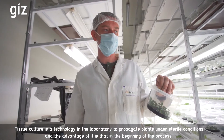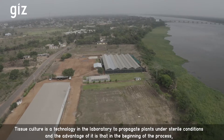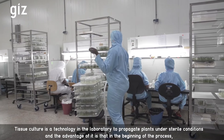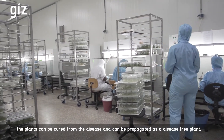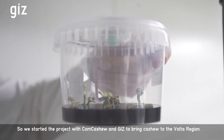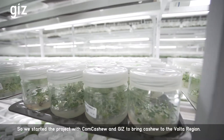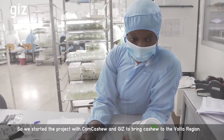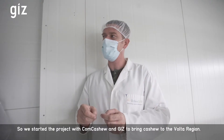Tissue culture is a technology in the laboratory to propagate plants under sterile conditions. The advantage is that in the beginning of the process the plants can be cured of disease and be propagated as a disease-free plant. So we started a project with ComCashew and GIZ to bring cashew to the Volta region.